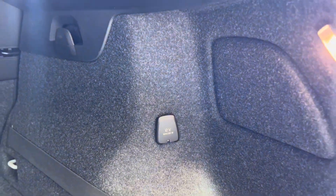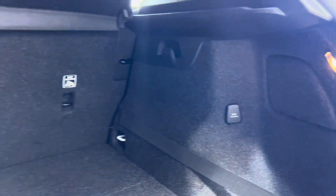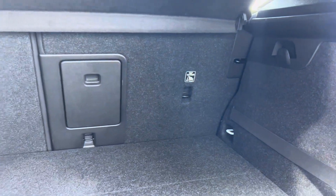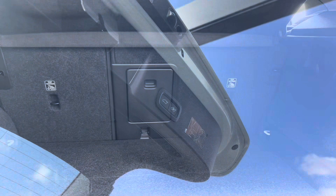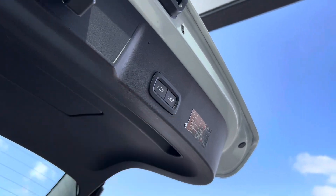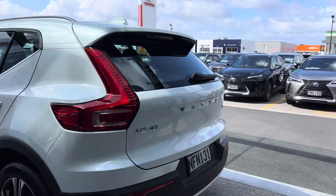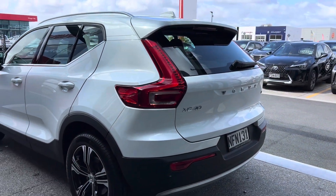Always great if you are camping or on a picnic trip — nicely designed. I'm just going to show you this boot in motion — electric tailgate. There you go, nice and easy, seamless.